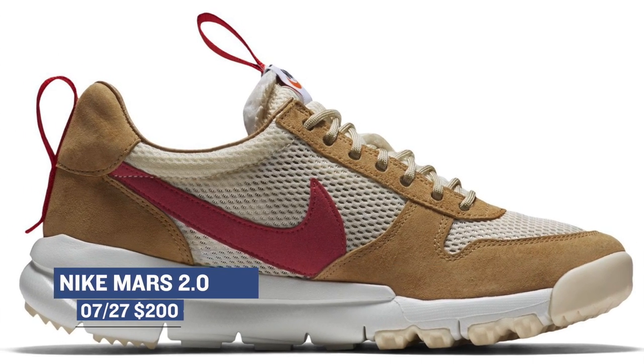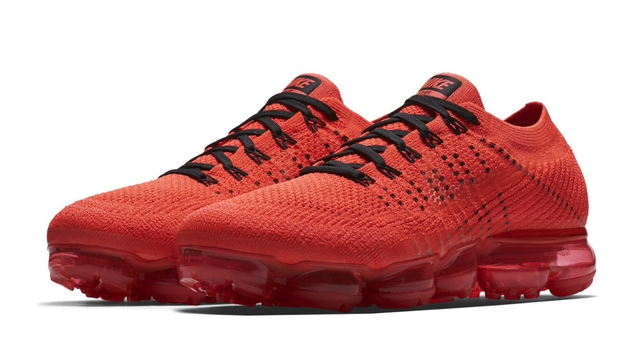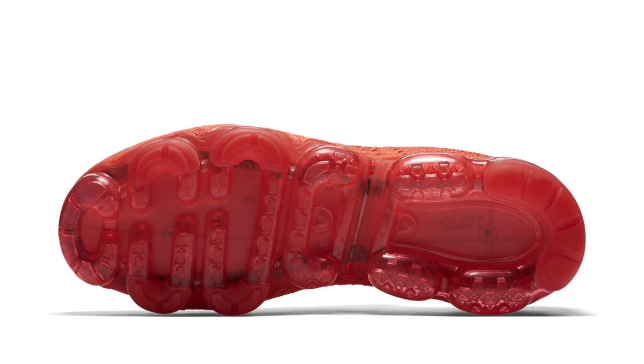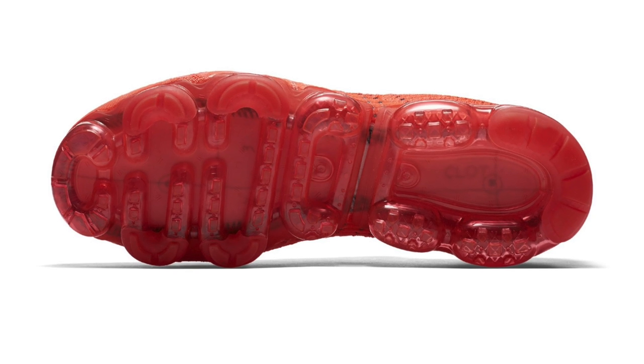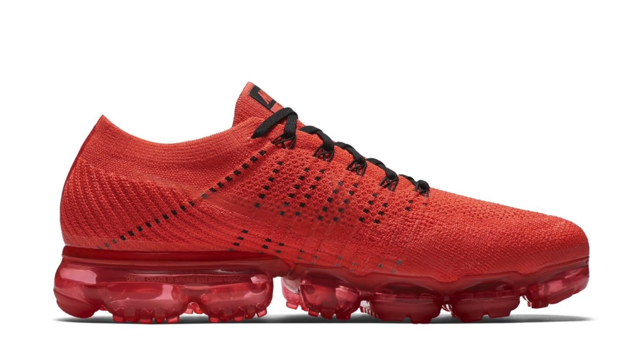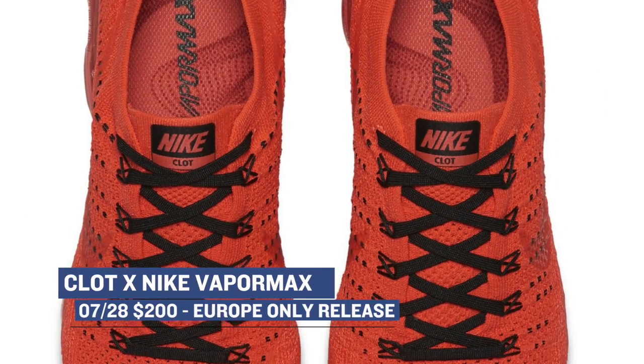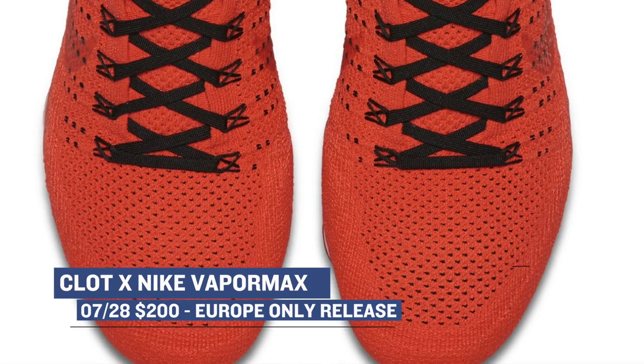Now Nike is continuing to collaborate with different people, and this time we see Klatt turn his creative eye to the Nike Vapor Max. This version of the shoe is super limited, and they actually already dropped in a few places, but it looks like it's going to get a wide release in Europe starting on Friday. Pricing for those is $200, with a U.S. release date coming later in August.